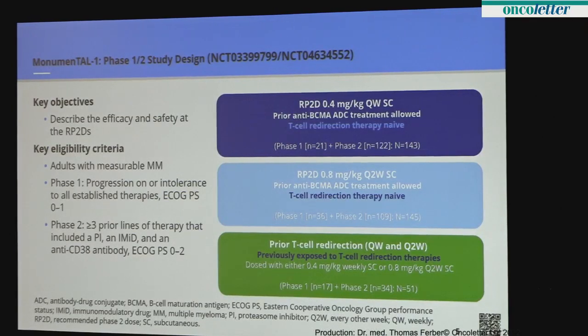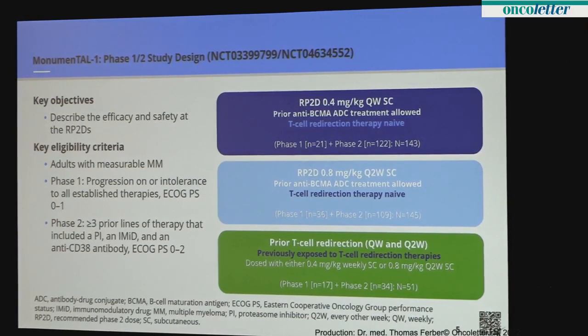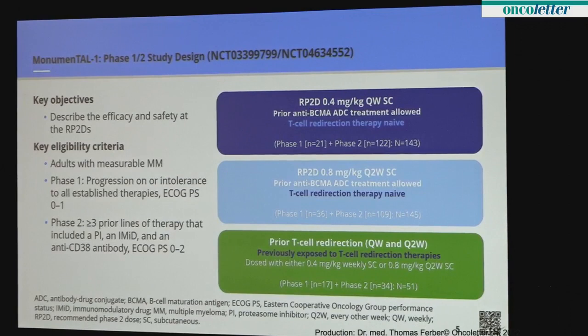The study design: the key objectives were to describe the efficacy and safety of this agent. Eligibility criteria were patients with measurable myeloma. In the Phase I portion, patients had to have progression on or intolerance of established therapies and good performance status. The Phase II studies required at least three prior lines of therapy, including three important classes in myeloma — protease inhibitors, IMiDs, and CD38 antibody — and performance status could be up to two.